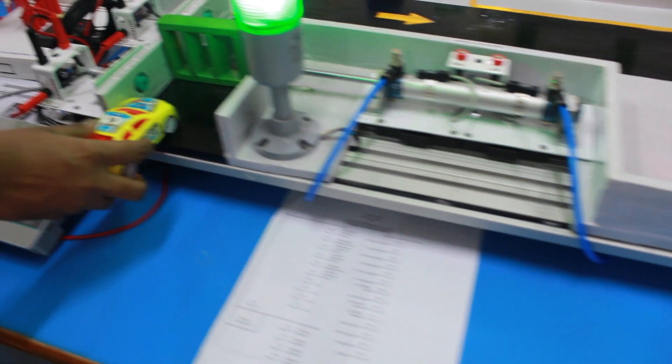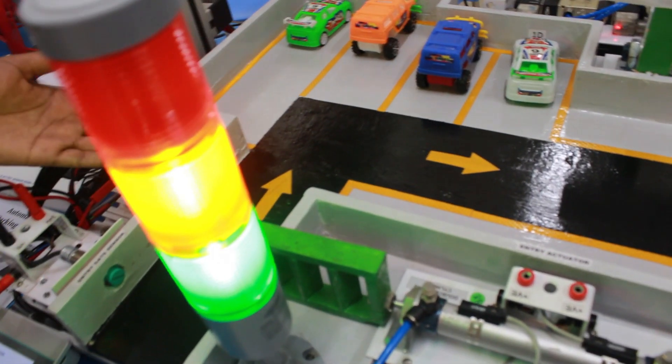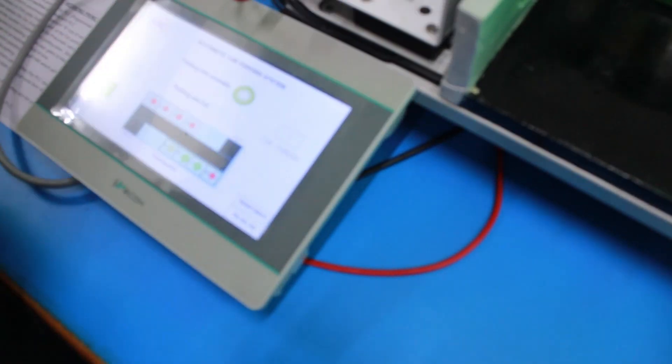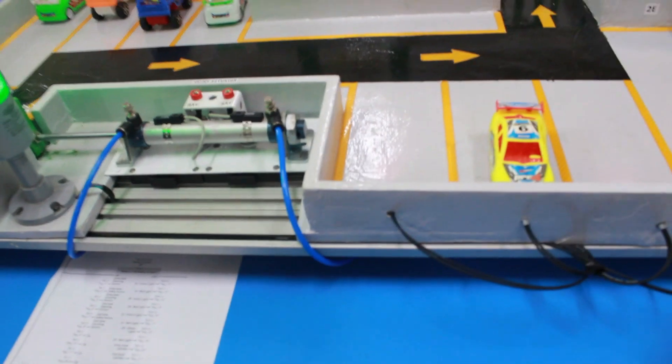When one car enters our parking area, this gate opens automatically. After that, this sensor increases the count by one on the HMI display. The car then goes to this side and parks. This slot is currently showing red because one car is present in this slot.